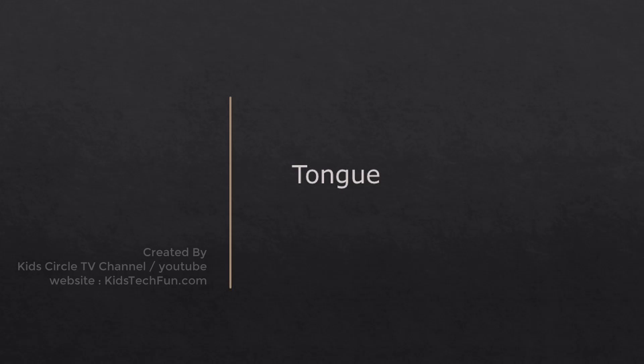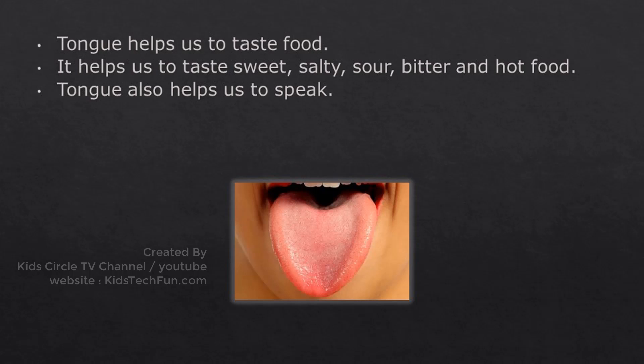Tongue helps us to taste food. It helps us to taste sweet, salty, sour, bitter and hot food. Tongue also helps us to speak.